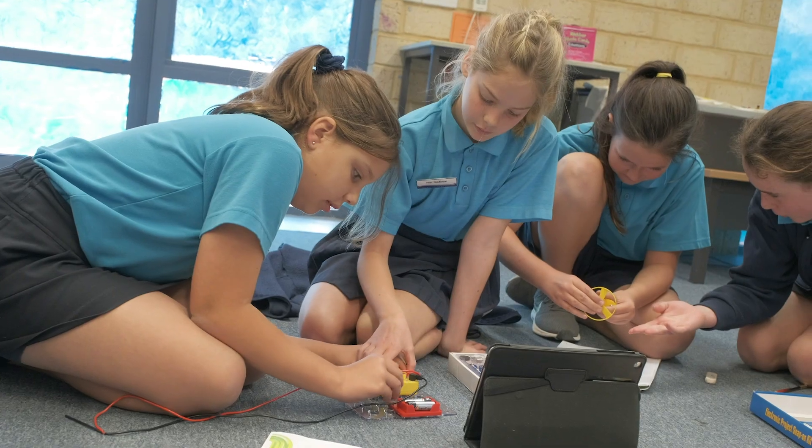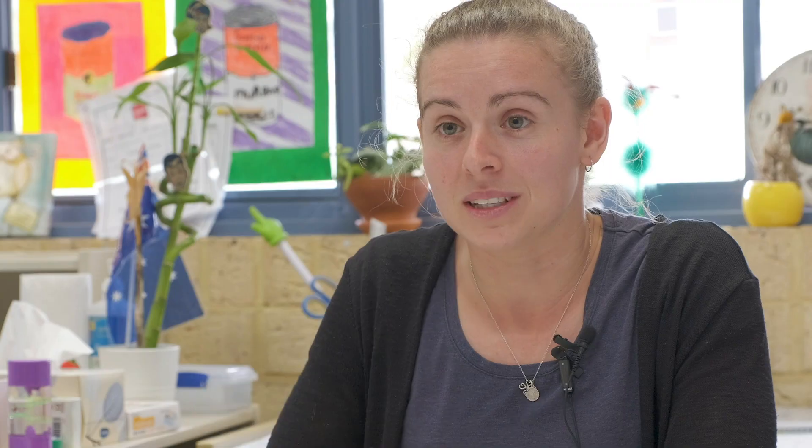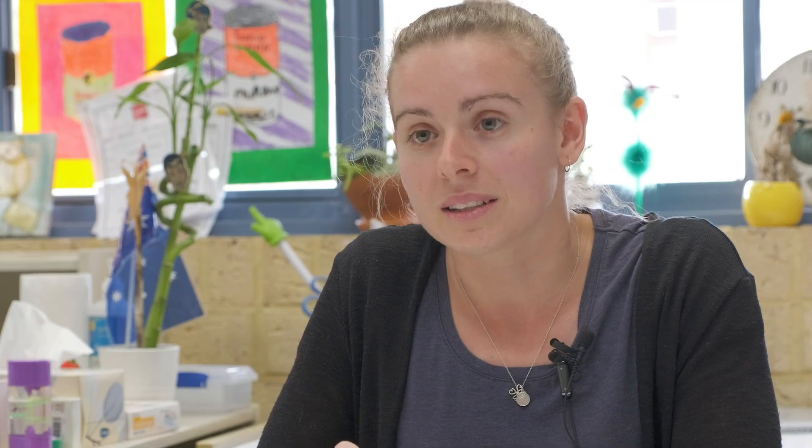From here we start looking at electricity generation and we're going to eventually look at making our own network. We've got two 3D printers trying to print as much as we can — lots of different batteries, solar panels, wind turbines and things like that. It's really fun.